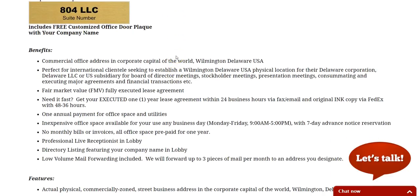This is an actually signed eight-page lease with the landlord of our building here, 804 LLC. We're in Wilmington, Delaware, the corporate capital of the world, and we have a lot of international as well as domestic clientele. We also have a conference room where you can meet clients or other vendors locally here in Delaware.